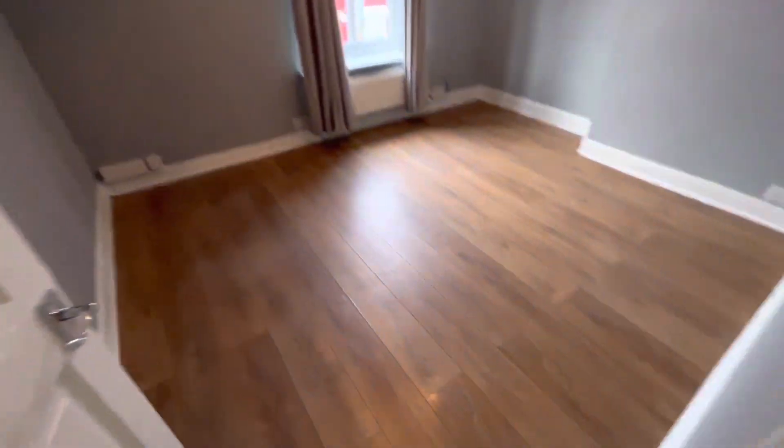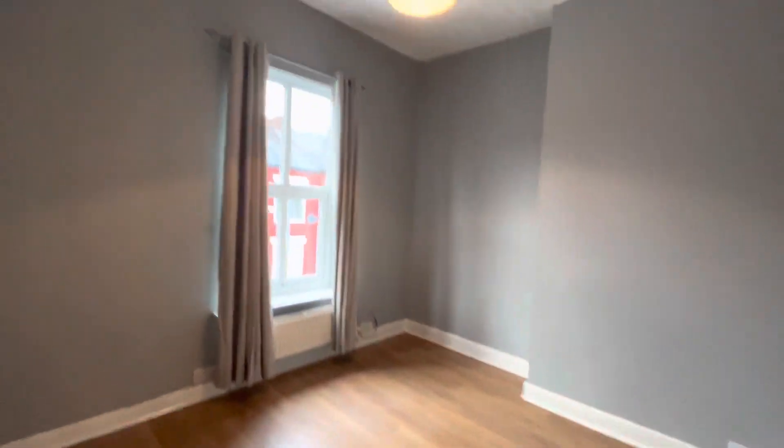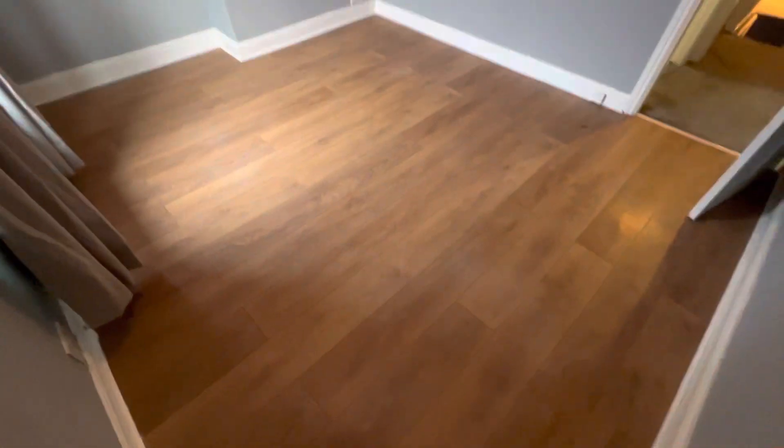And upstairs you've got two double bedrooms, very spacious, and it's just been painted as well.